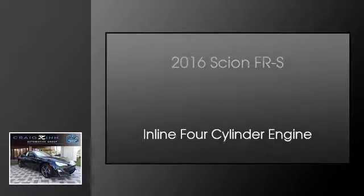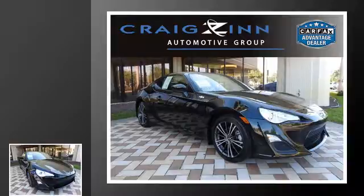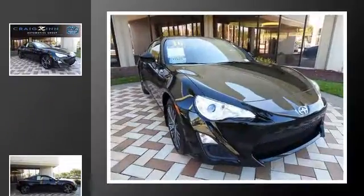This is a 2016 Scion FR-S. This car has a six-speed automatic transmission and an inline four-cylinder engine.